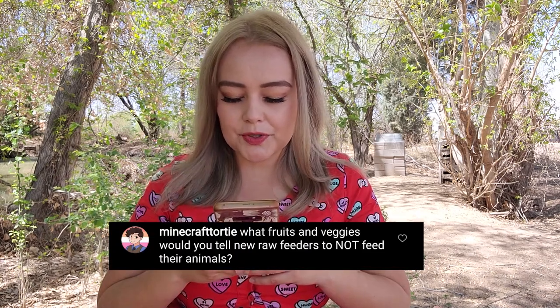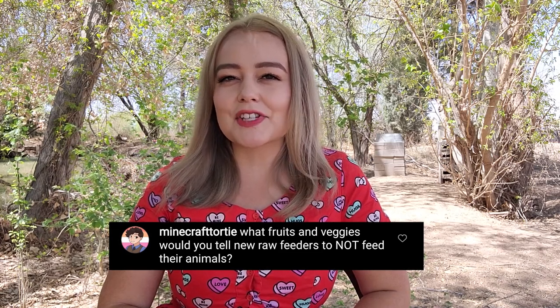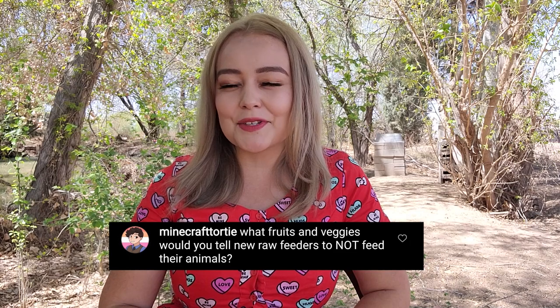Minecraft Tordy asks: what fruits and veggies would you tell new raw feeders not to feed their animals? One of the first things that comes to mind is tomatoes — we as humans love tomatoes, but they're not recommended for dogs, or even birds. Tomatoes are part of the nightshade family, and like anything in the nightshade family — such as eggplant — it's going to upset their stomach. It's not necessarily going to kill them, but it won't be comfortable when they're digesting it. Other basics to avoid: onions, mushrooms, and garlic when you're just starting out.